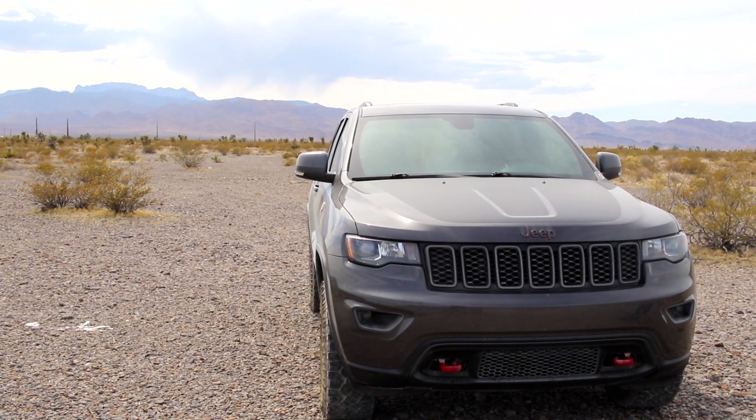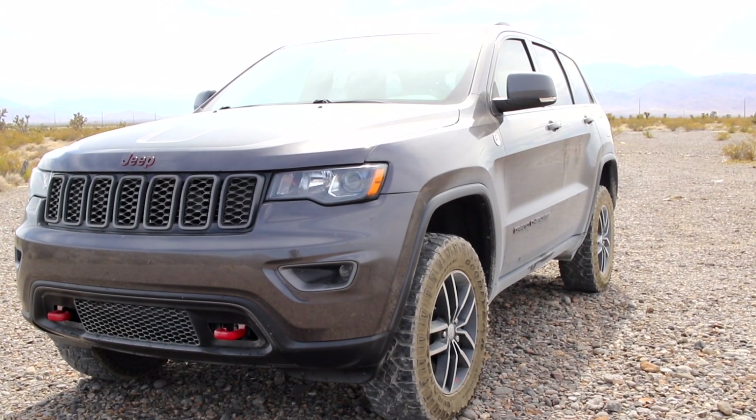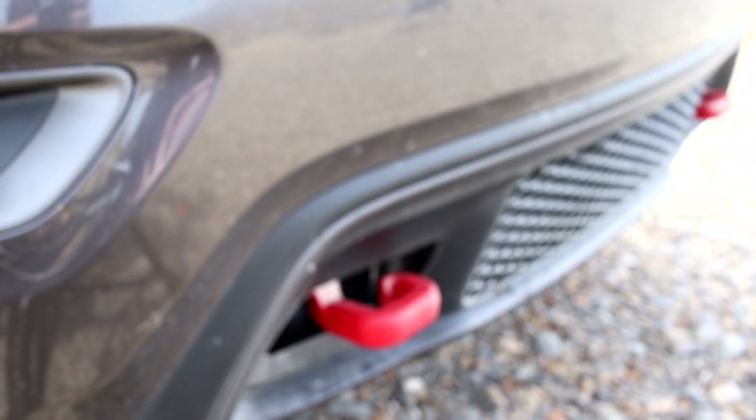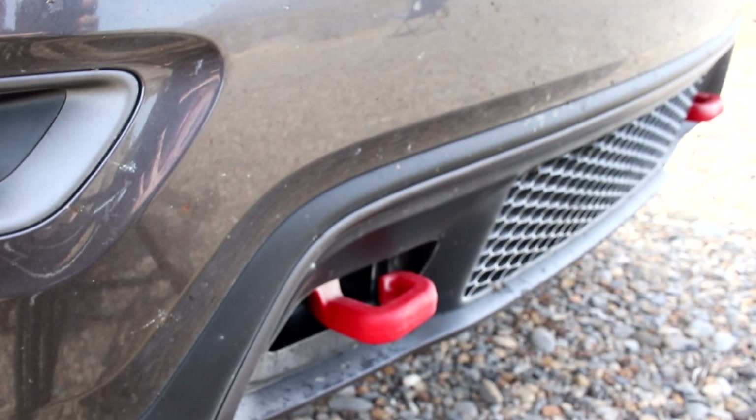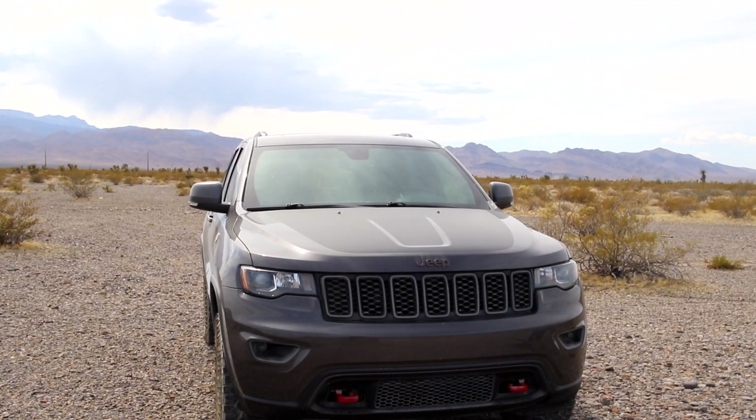Looking at the front exterior, we have grills for airflow, and on the bottom there are two red hooks that can be used if I get stuck in rocks or mud. There's usually zero mud here in Vegas or around the Nevada desert, but it's always nice to have those hooks just in case.